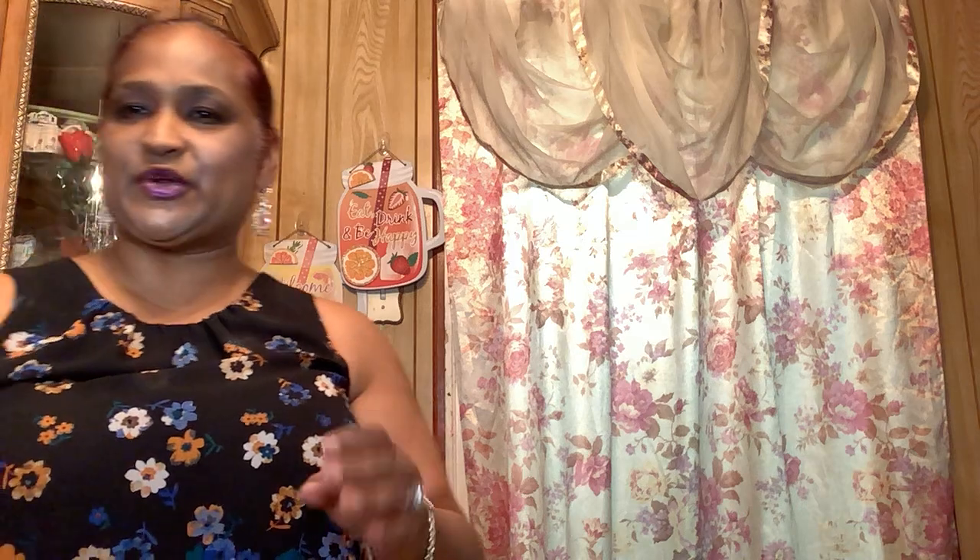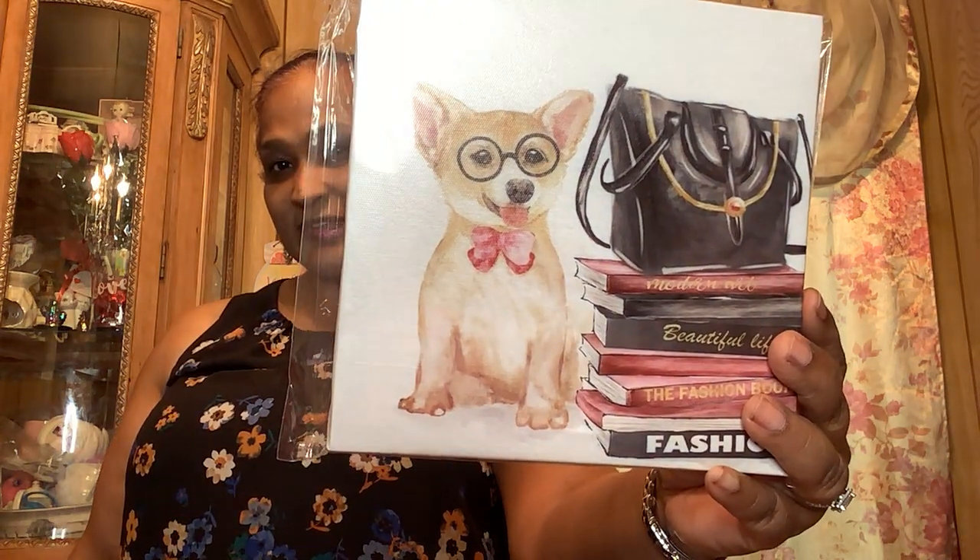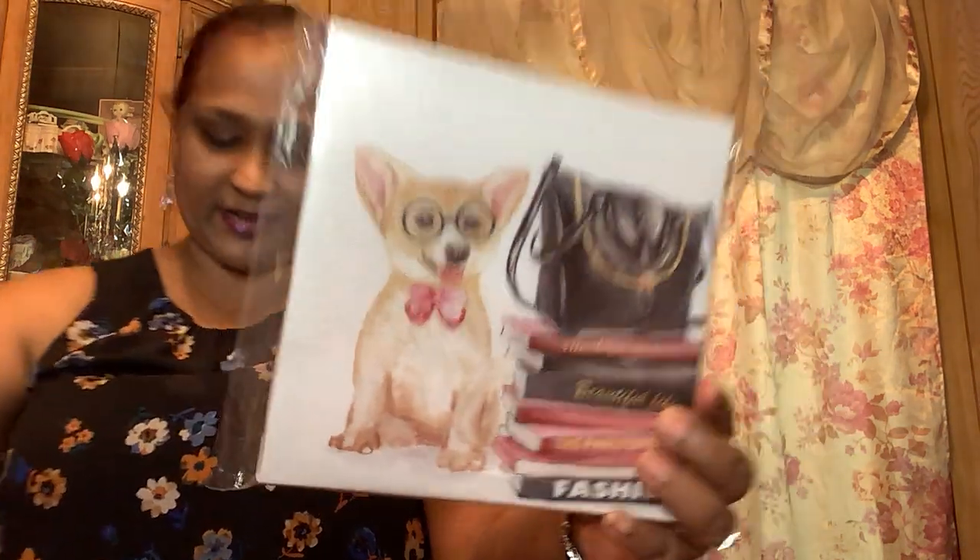So I told you guys it's a haul with a twist tonight. You can't do the same things every night — you have to mix it up a little bit. I get bored with the same thing over and over. Then I picked up this beautiful one with the dog and the fashion books — the dog has glasses on, he's in style, and he's got a bow tie on. Isn't that stunning?